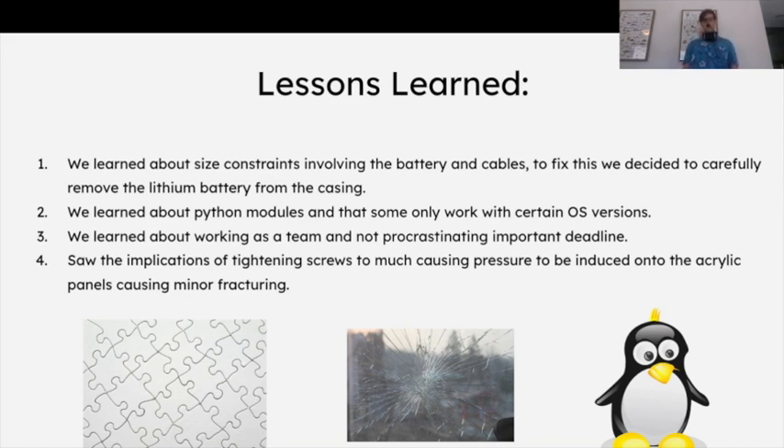We learned about not procrastinating and working as a team. For example, when we were taking the team photo, we didn't realize the Pi needed to be shaken to take the picture, so we had to race to get that working. We also saw that over-tightening screws in acrylic shatters it — luckily backups were provided. Next time we'd probably want to run this on a less powerful computer so the battery doesn't die and we don't need such a large battery. We'd also want to use Rust or another lower-level language instead of Python to reduce battery consumption and avoid library compatibility errors.